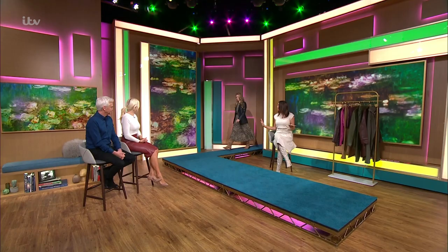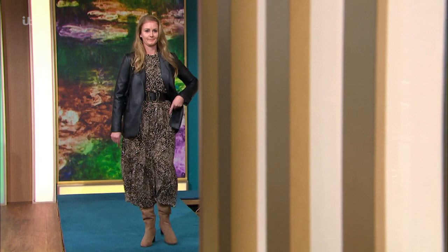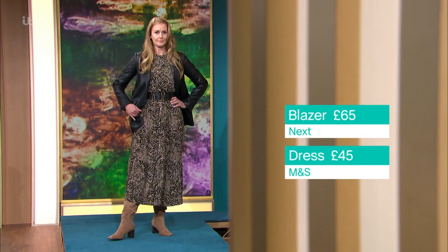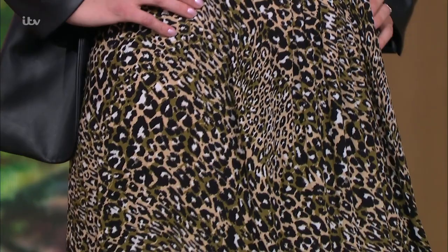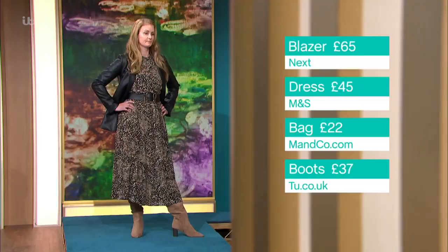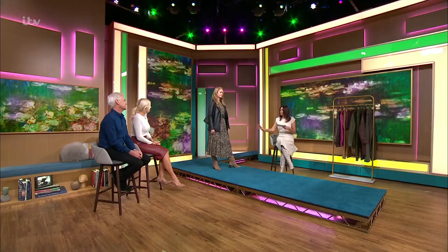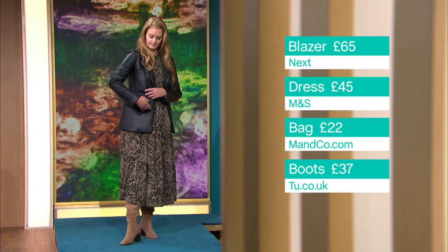Next is Gemma, styled classic with a twist. When people think faux leather jackets they always think of the traditional biker shape, but this is a longer-line blazer — sharp, tailored, and incredibly versatile with dresses, jeans, or trousers. It's from Next at £65. The dress underneath has a subtle leopard print with khaki, olive, and black tones from M&S at £45. A belt adds individuality, boots are from Tu at Sainsbury's at £37, and the bag is from M&co.com.